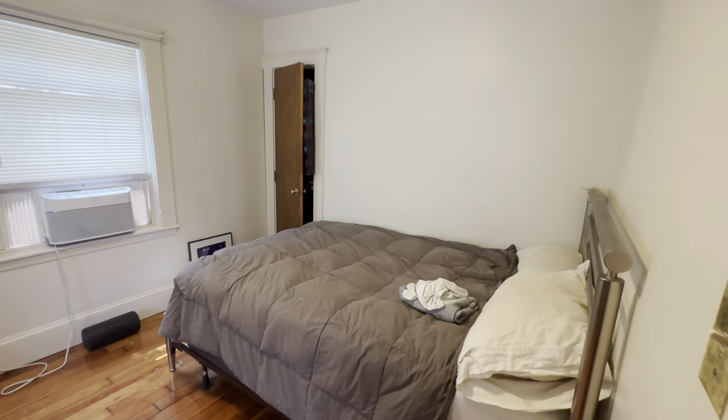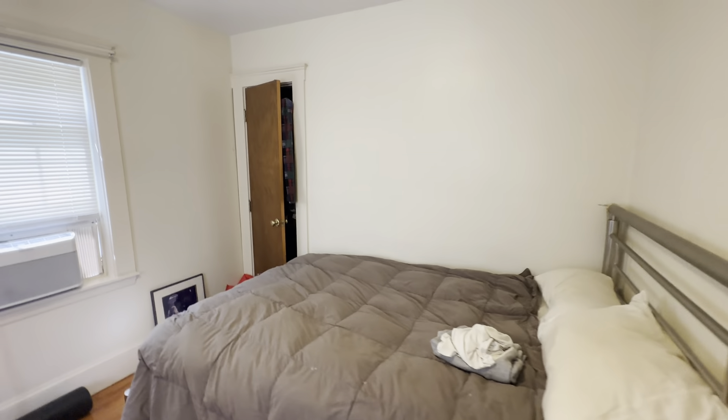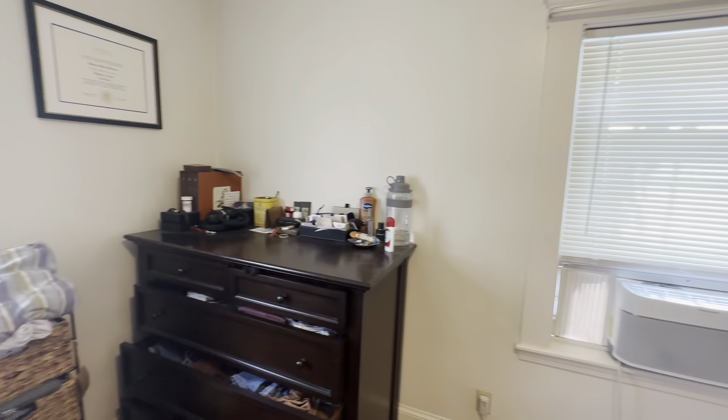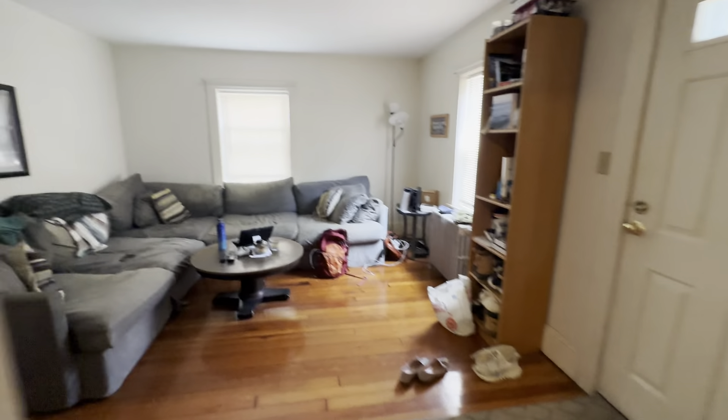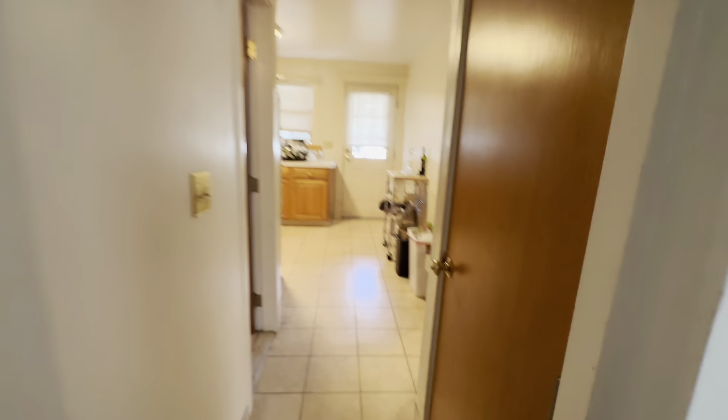Here's the larger of the two bedrooms here. Good size. That's the door to the basement.